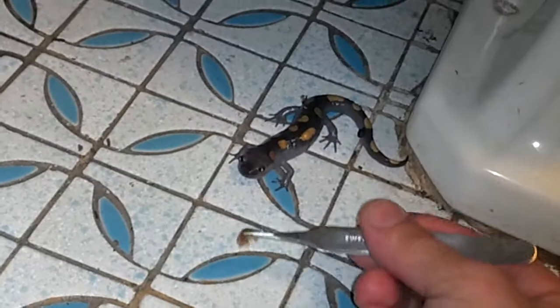And when he comes out, I like to make sure he's got a meal, so I got some isopods and I'm going to try to feed him. He's already eaten like 3 or 4 already.